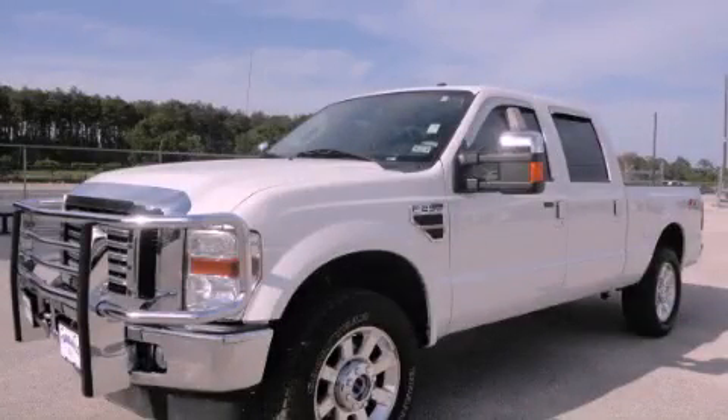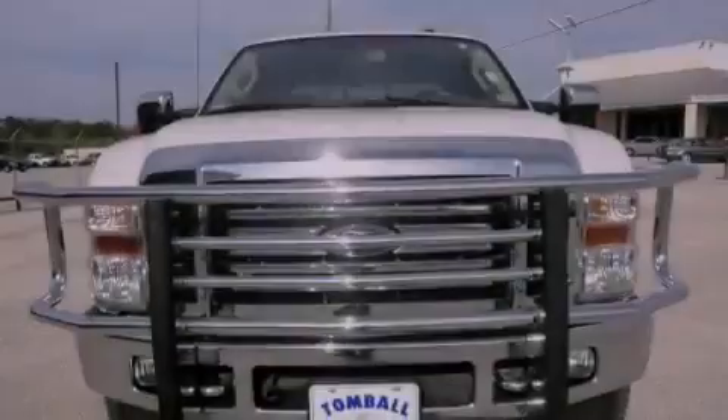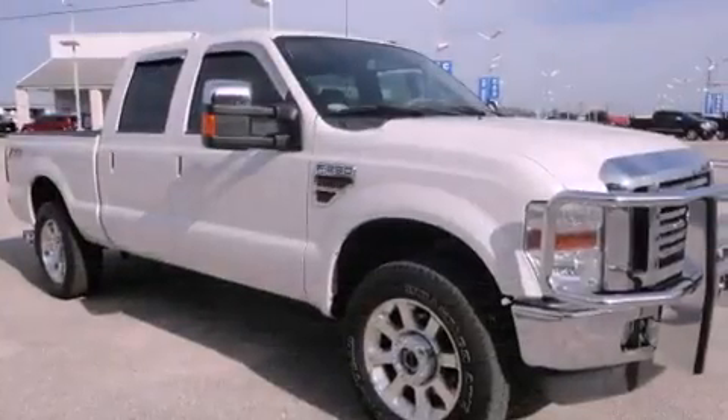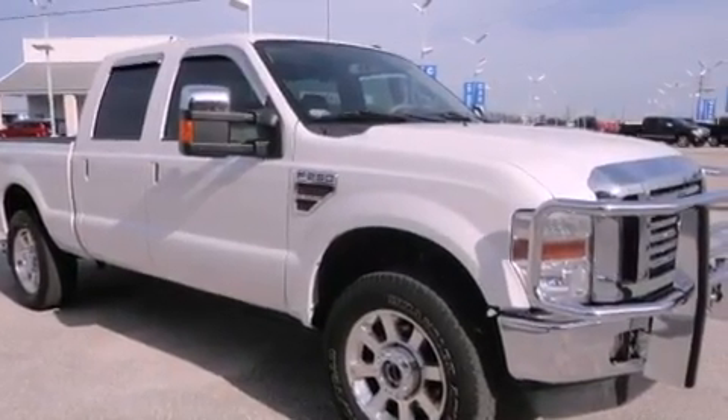This is a 2010 Ford Super Duty. It has the power to move what you need and the look too. It has a 6.4 liter, 8 cylinder engine, a 5 speed automatic transmission and 4 wheel drive.